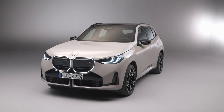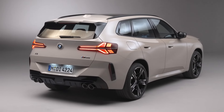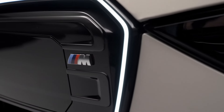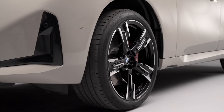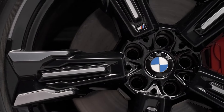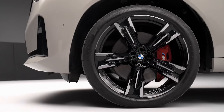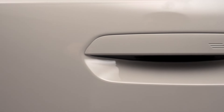This beast goes from 0 to 100 kilometers per hour — 62 miles per hour — in just 4.6 seconds. And this isn't just about straight-line speed. The X3 M50 xDrive is built for handling precision and agility with M Sport suspension, variable sport steering, M Sport brakes, and 20-inch M light alloy wheels.